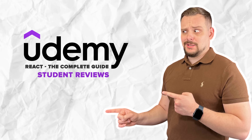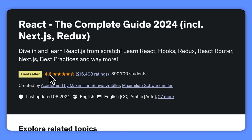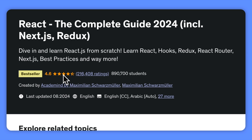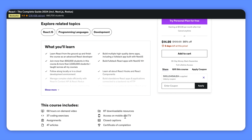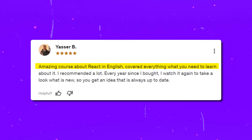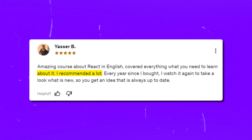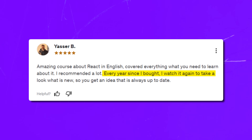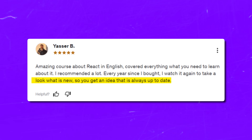The average score for this course is 4.6 out of 5 stars, and the vast majority of all reviews are very positive. Specifically, 92% of all reviews gave this React course 4 or 5 stars. Here is one positive review: 'Amazing course about React. Covering everything you need to learn about it. I recommend it a lot. Every year since I bought it, I watch it again to see what is new — so you get the idea that it is always up to date.'